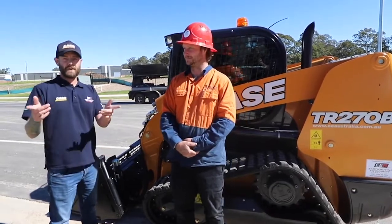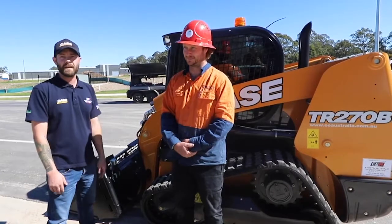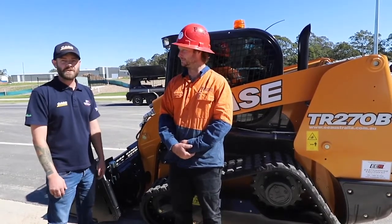And yeah guys, if you're looking for any new machines or anything, come visit us at EEA. We'd be happy to have a chat to you.